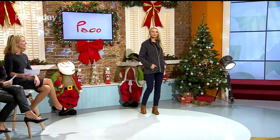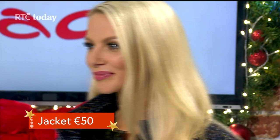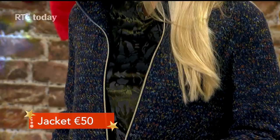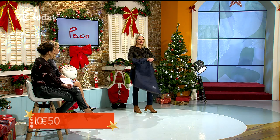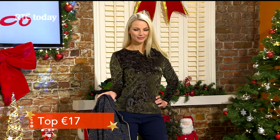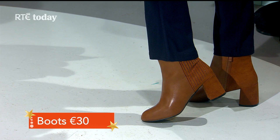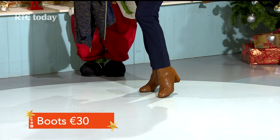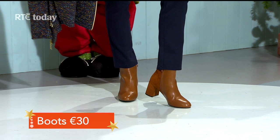This jacket is 50 euros — really warm and great for layering. It has a tweedy effect, so when you're out and about over the season you can just throw it on over a sweater and you're ready to go. Underneath we're showing a velvet top — velvet is huge right now. This is a deep forest green at 17 euros. We've finished the look with a comfortable tan ankle boot at 30 euros, which will also take you right into late spring. All looks can be ordered online.